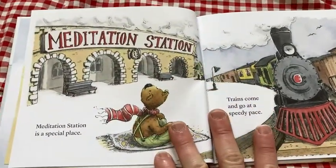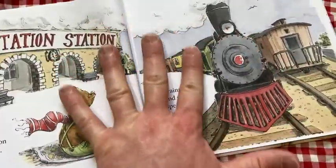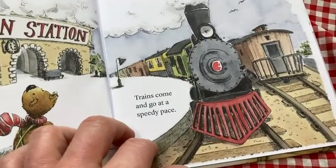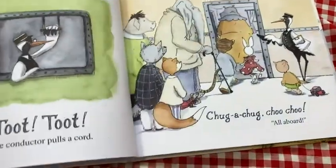Meditation Station is a special place. I like the artwork — it's good. There's lots of details. You can talk about things with your kids. Trains come and go at a speedy pace. The rhyming is good. Good quality pages.